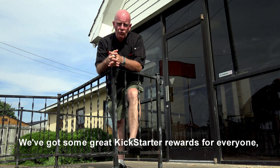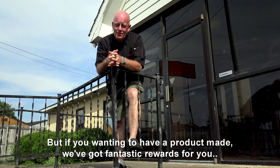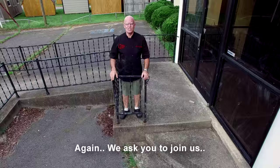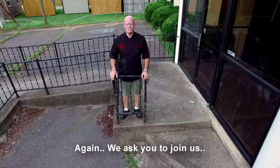We've got some great Kickstarter rewards for everyone. But if you're wanting to have a product made, we've got fantastic rewards for you — make sure you check them out. We ask you to join us, and the sky is the limit.